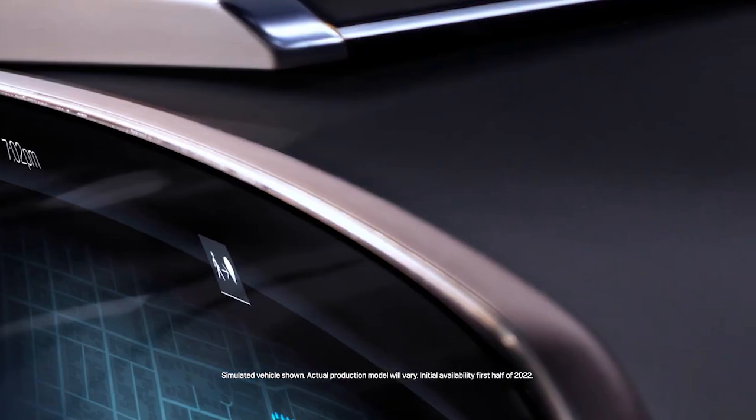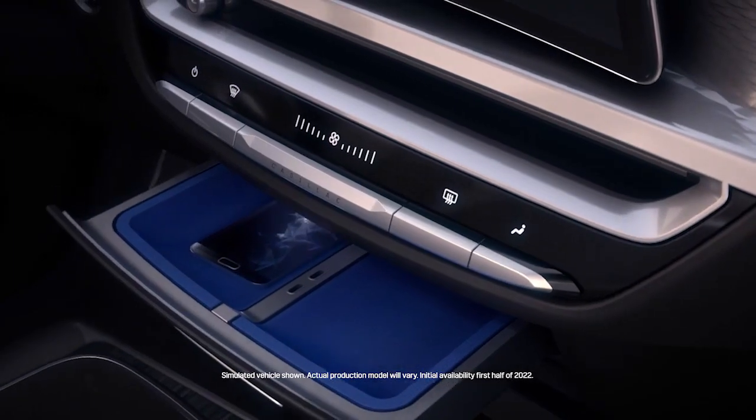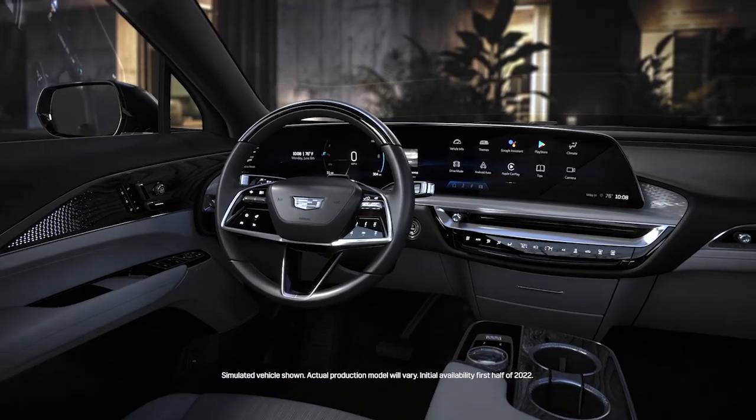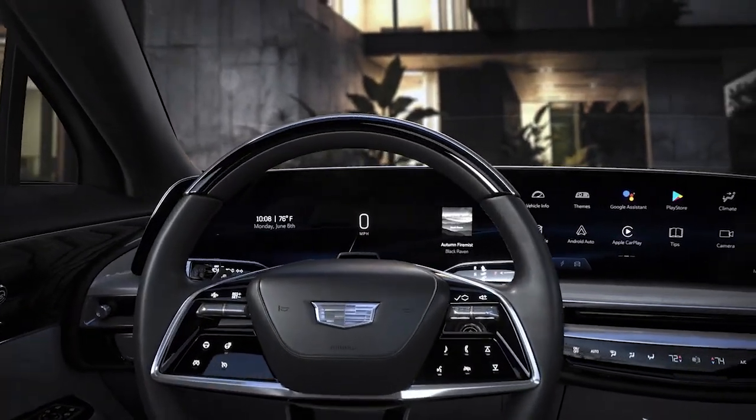Attention to detail with the edges, the surfaces, the fits, the finishes, the selection of materials. We've thought several layers deep in terms of how we want to communicate what the future of Cadillac promises to the customer.